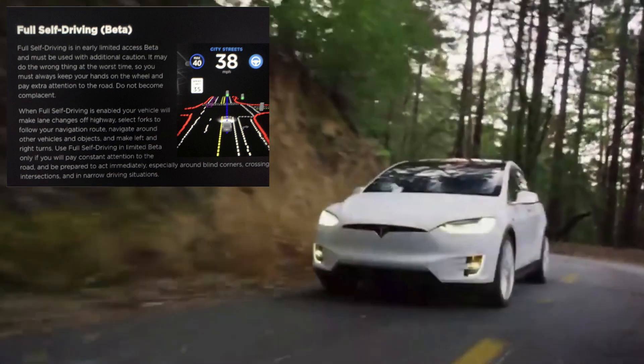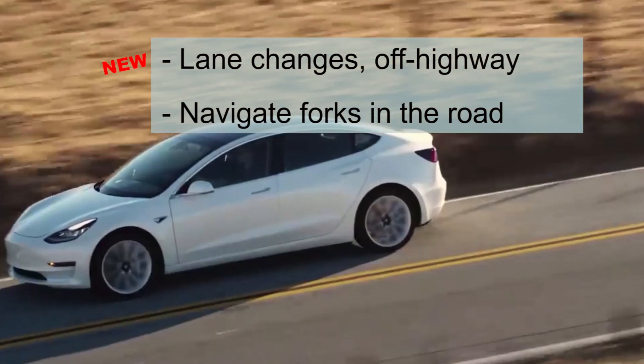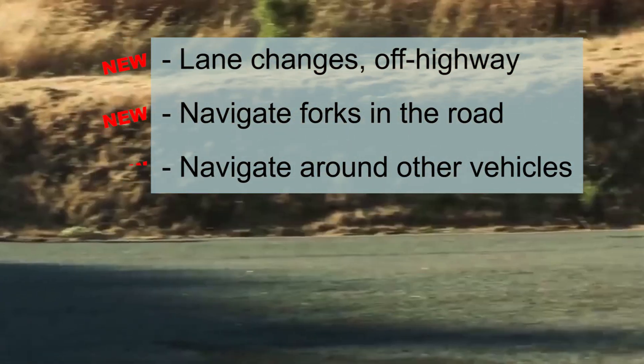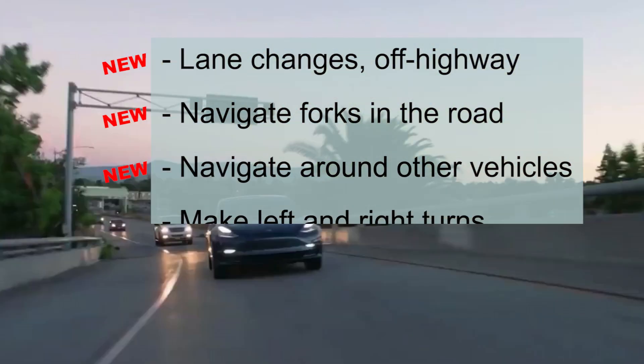When full self-driving is enabled, your vehicle will make lane changes off highway. It will select forks in the road to follow your navigation route, navigate around other vehicles and objects, and make left and right turns.